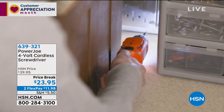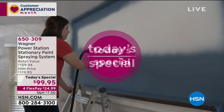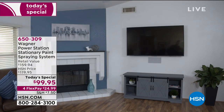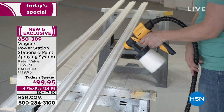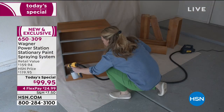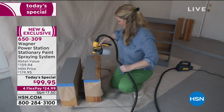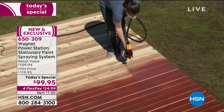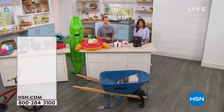Also happening this hour is our very best value of the day — our Today's Special from Wagner. It's a worldwide launch only here at HSN. This is your power station — how you can paint anything inside or out five times faster than using a traditional roller or paintbrush. There's less mess, no mixing or thinning paints, you get a professional finish with better coverage, and you save so much time. The paint even dries faster. You get everything you need for big and small projects.